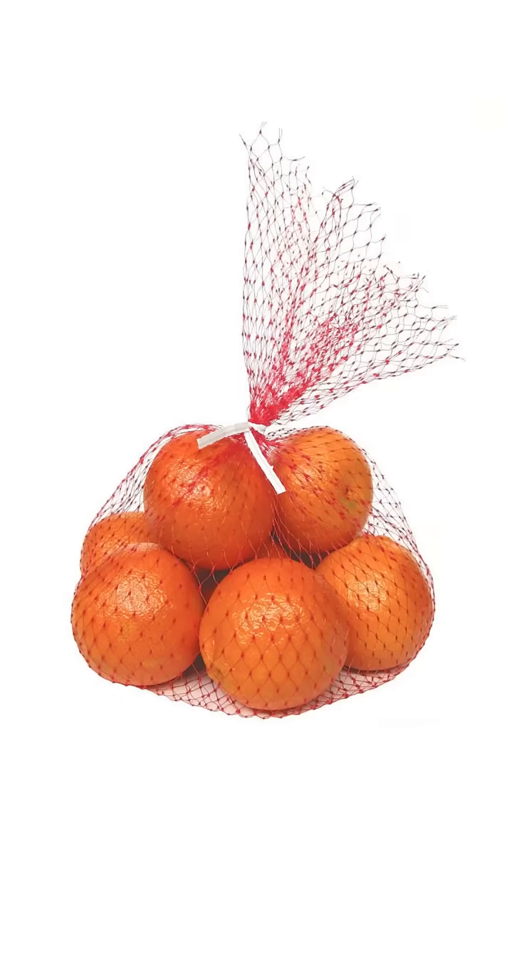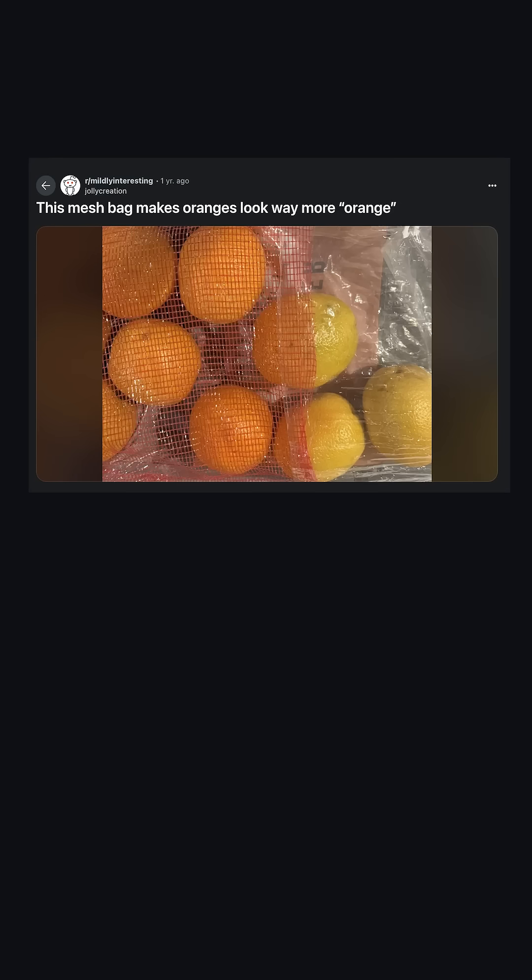This phenomenon has been exploited for a long time by the produce business. The netting that fruit is packaged in is specifically formulated to take advantage of the bezel effect to make the fruit look better.